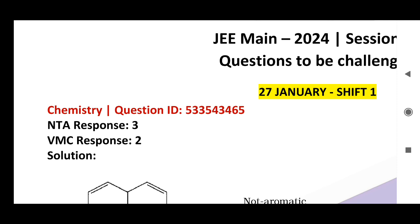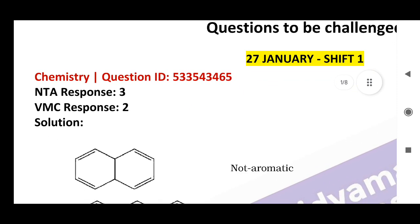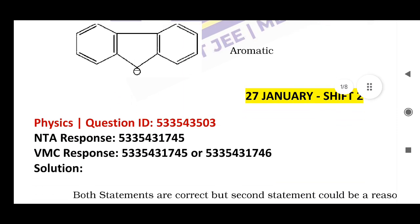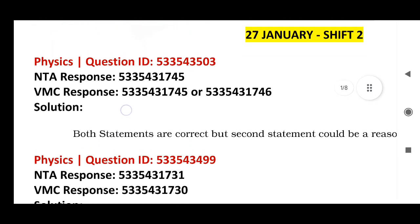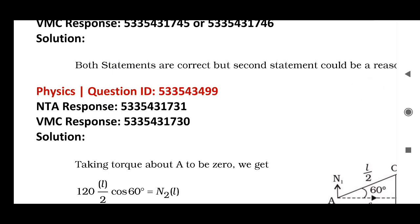January 27, Shift 1, Chemistry: this is the question ID — NTA response is given as 3, but the actual answer is 2. Same way, January 27, Shift 2: this question ID, NTA response is given, but actual answer may be 2. Note this down. Same Shift 2, January 27: this is the question ID and NTA response.